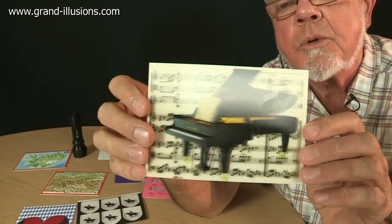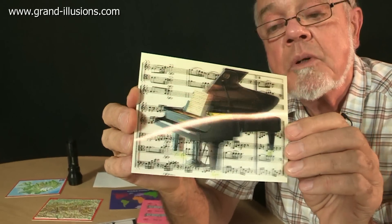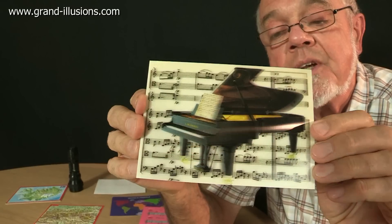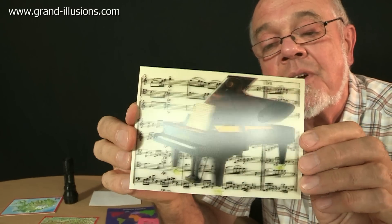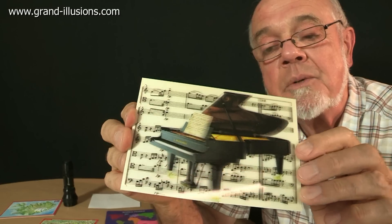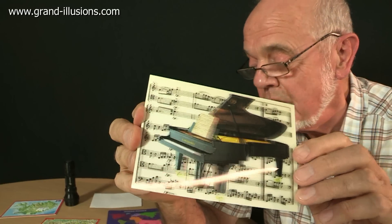And then more sophisticated, there's one which I want to give to one of my family who is a musician. This lovely one of a piano, with the music there forming sort of sheets of music in the background, which is a very nice effect, and a nice big grand piano in the foreground. A good 3D effect.